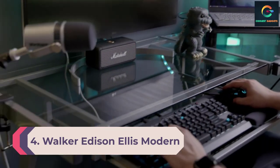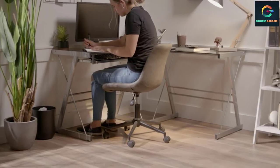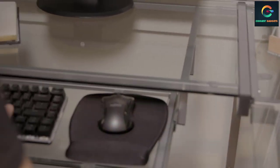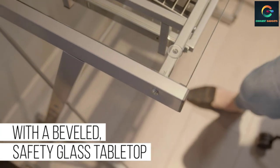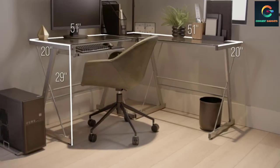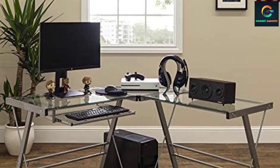Number 4: Walker Edison Ellis Modern Glass Top. The Walker Edison gaming desk comes with a glass top and a premium design. It's an L-shaped gaming desk that is 51 inches long. Apart from being spacious, it comes with a keyboard tray which adds to its beauty and versatility. The glass top is crafted from tempered safety glass, which may be a limitation for some users as it cannot support as much weight.